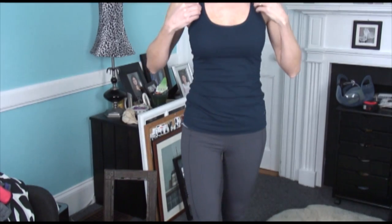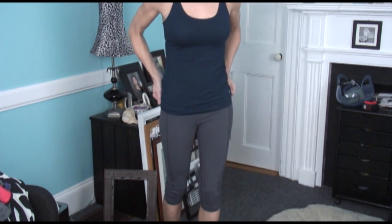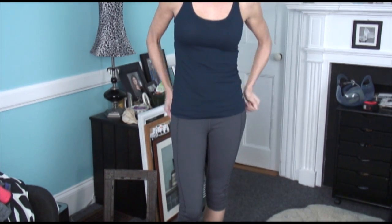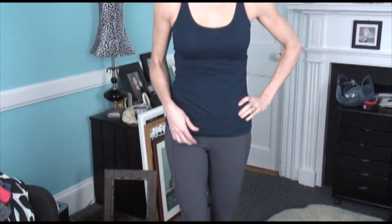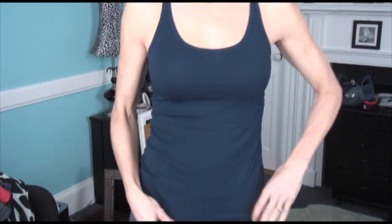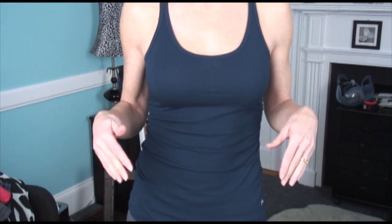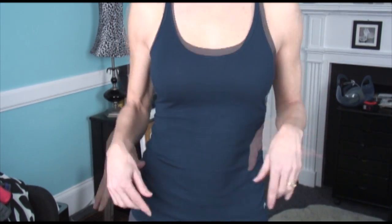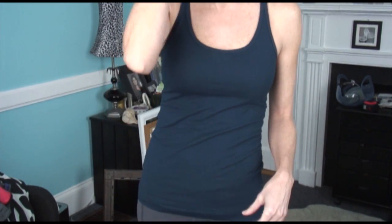Underneath I have on this navy blue racerback tank from the Gap. I hadn't gone into the Gap in years, but went in there with a friend and they had all these great workout clothes. This is one of my favorite workout shirts — and just a shirt to wear all the time. The fit is great, it was fairly inexpensive, they had it in great colors, and the fabric has a really cottony feeling. So if you're looking for cute clothes, try the Gap — and of course Marshall's always has great things.